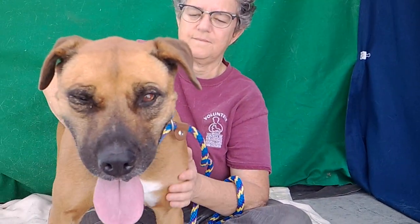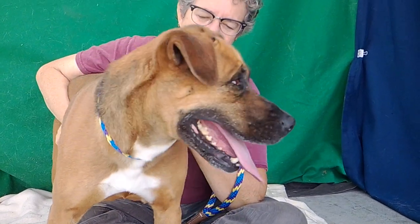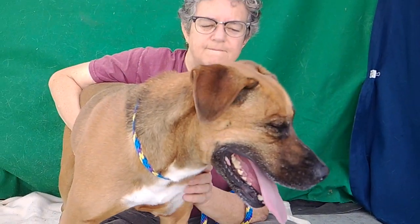We'd like you to meet Wendy. Wendy's animal ID number here at the Baldwin Park Animal Care Center is A478-8711.